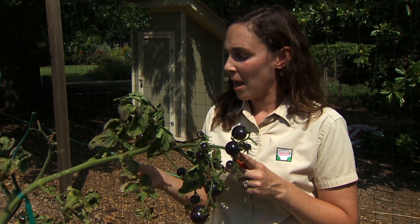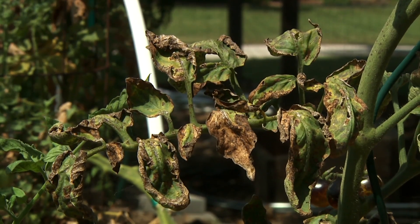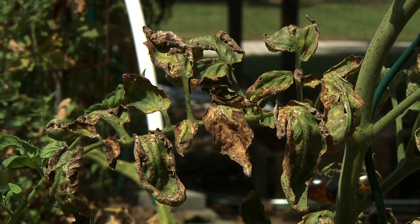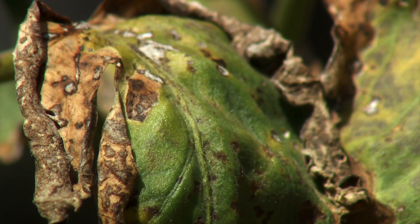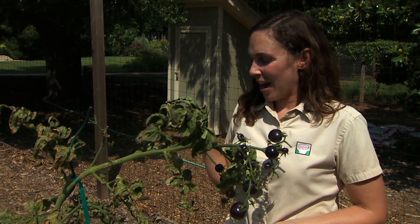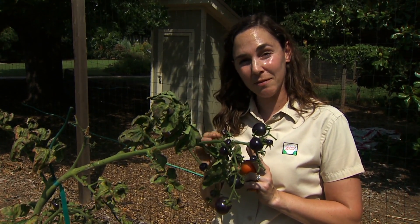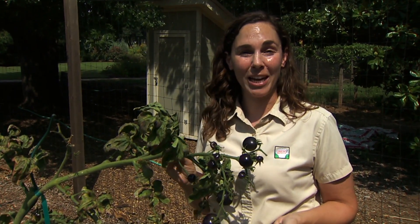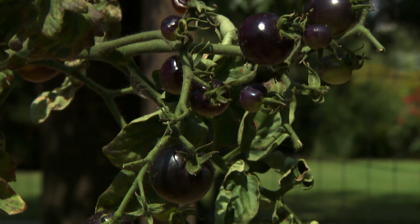We've also found it to be a very good producer in the garden. We do see some disease — we've had that on every tomato we've grown this year, thanks to the high humidity and rainfall — but we'll take it. These varieties are bred through traditional breeding, they're not GMOs, and they're all open pollinated, so you could collect seeds from this year's crop and grow those out next year.